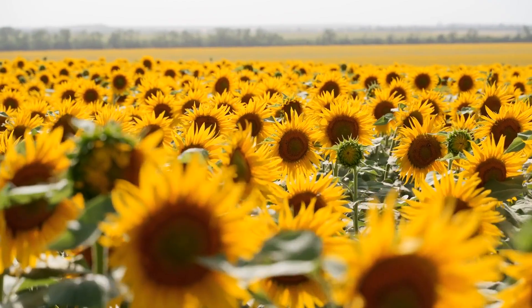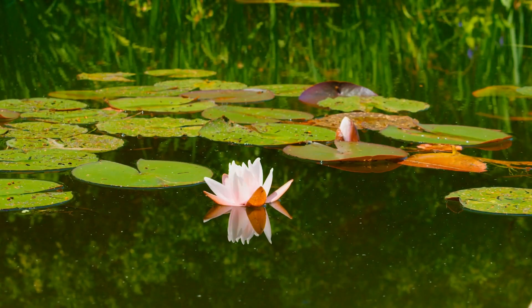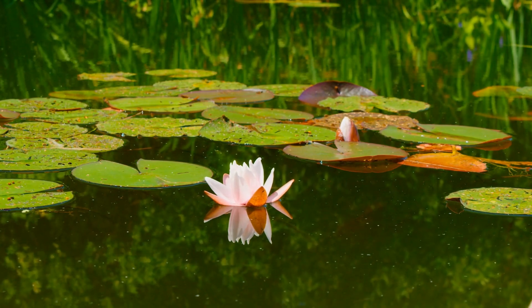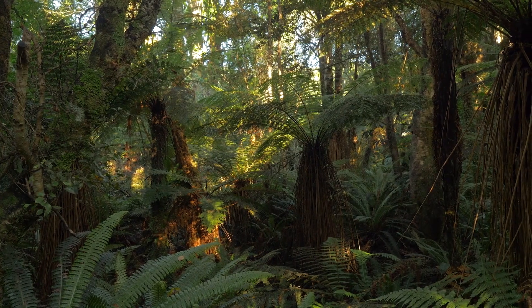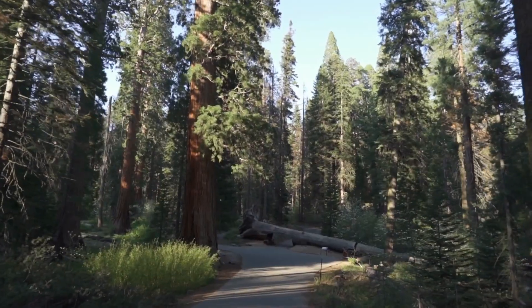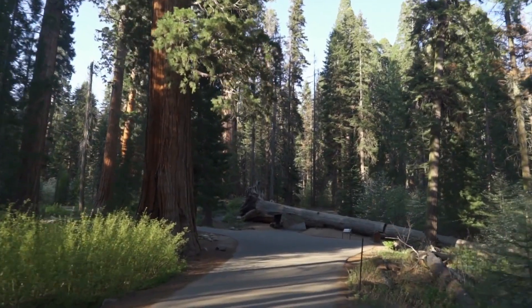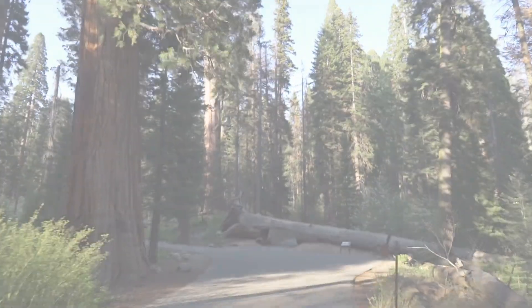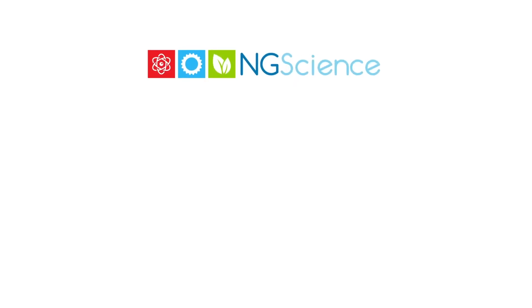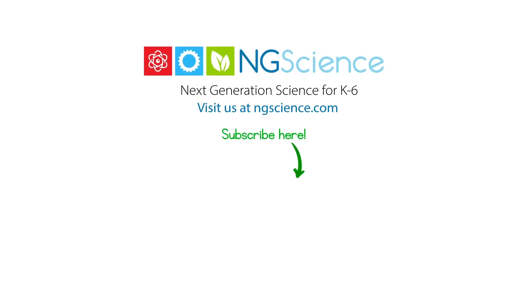There we have it — six wonderful plants that make our world beautiful. Each has its own charm and purpose. Which one do you find the most interesting? Maybe you have another favorite plant. Thanks for joining our plant-packed journey and I'll see you next time. Don't forget to subscribe!